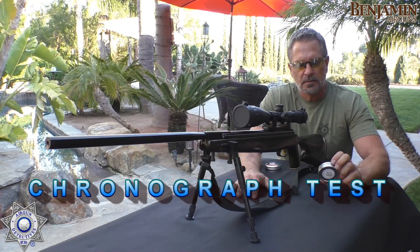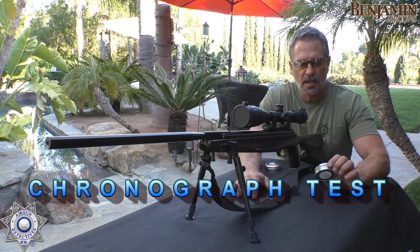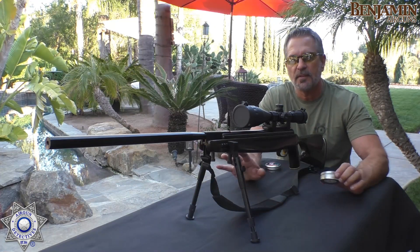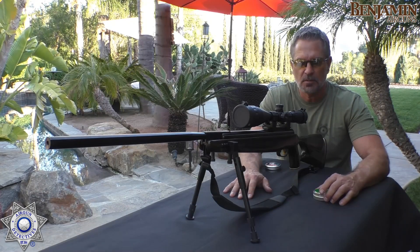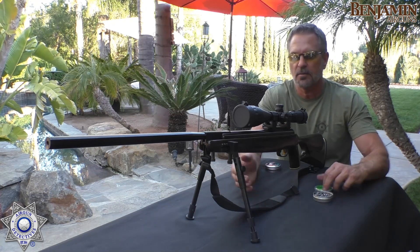Let's try our Benjamin NPXL and see what type of velocity we're going to get out of it. We're going to use a light pellet on purpose — a seven-grain pellet. It's going to break the sound barrier. We'll shoot five shots and see what our average velocity is. Then I'll tell you what it does with a heavier pellet, which is the more accurate pellet in this rifle.